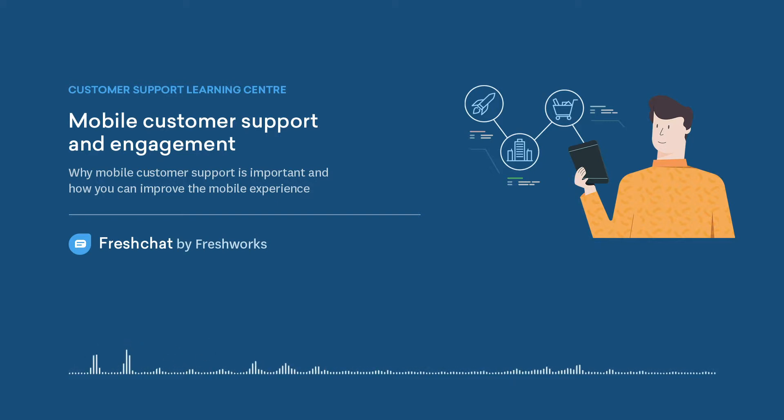Role of live chat in optimizing mobile customer support. It is basic to recognize that customer support is more than just offering a contact phone number or an email to reach out to. So, presence of live chat support improves the customer support experience on mobile in a big way. It makes it easy for the customers to reach out to your support team on the go, and possibly get the instant resolution they might be seeking.